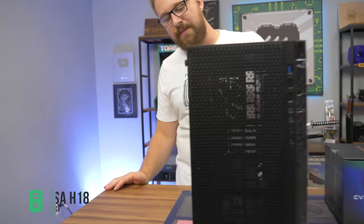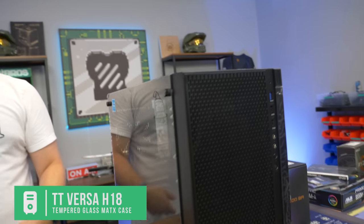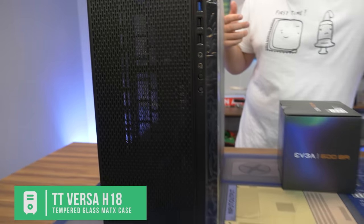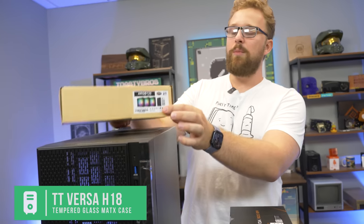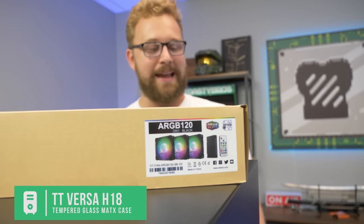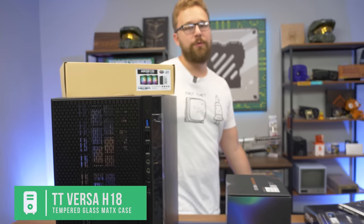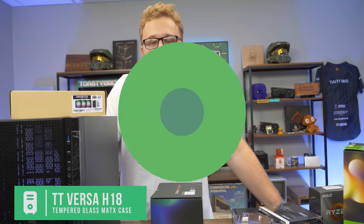For the case we have the Thermaltake Versa H18 with tempered glass — a budget tempered glass case. It doesn't come with fans but we've got that covered with our vTru ARGB fans from PC Bros. We're loading two in the front and one in the back. This thing is going to look nice with RGB, and hopefully it performs well — even though you probably shouldn't build it. So let's build it.